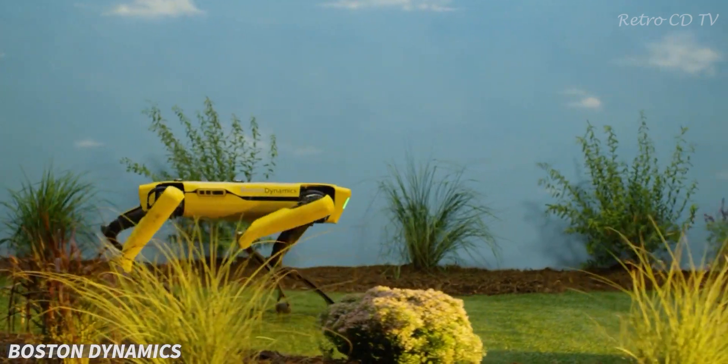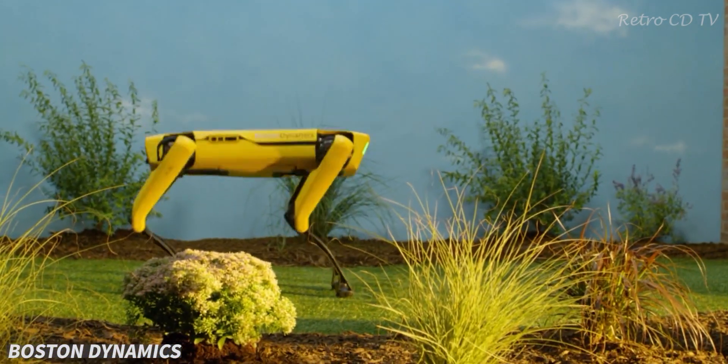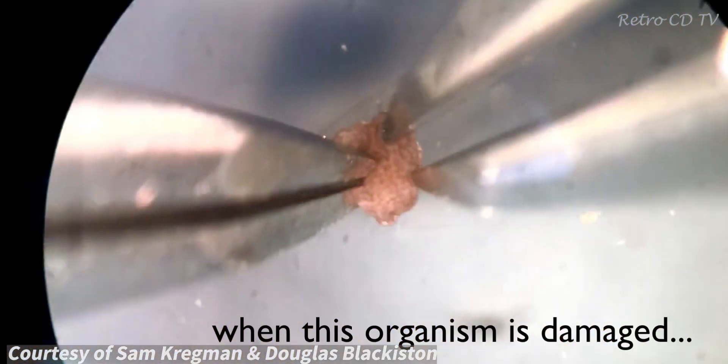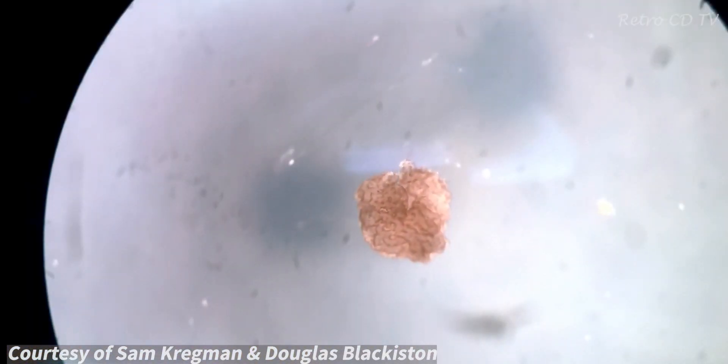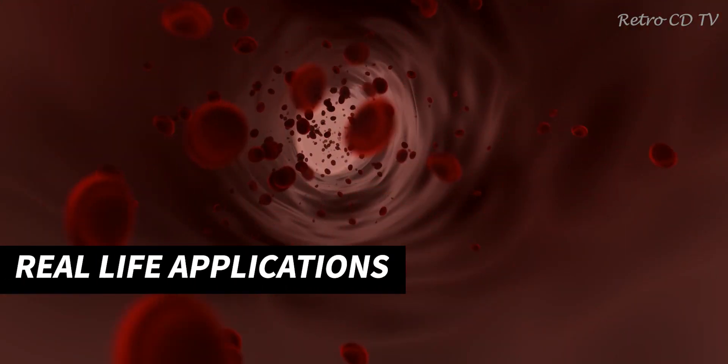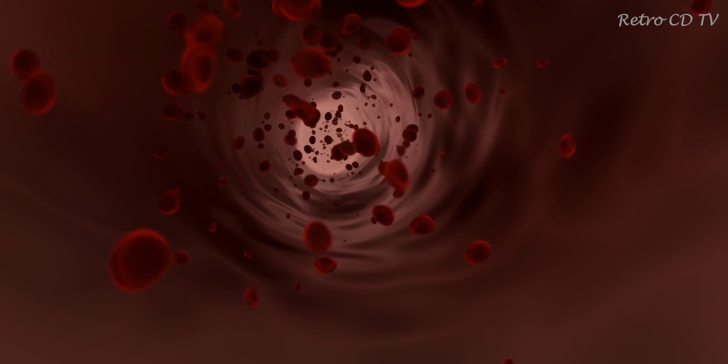Robotics tend to favor metal and plastic for their strength and durability, but these researchers see benefit in making robots from biological tissue. When damaged, these living robots can heal their wounds, and once their task is done, they fall apart just as natural organisms decay when they die.